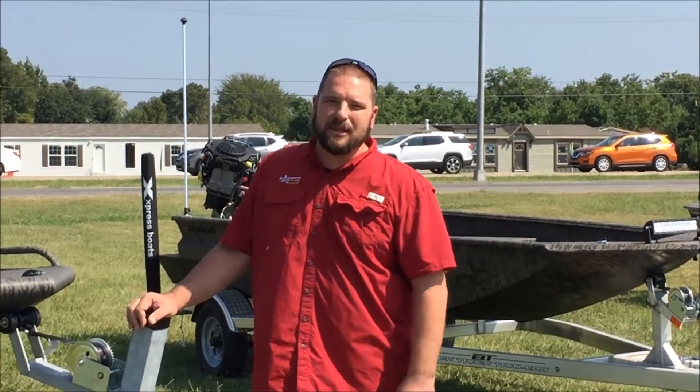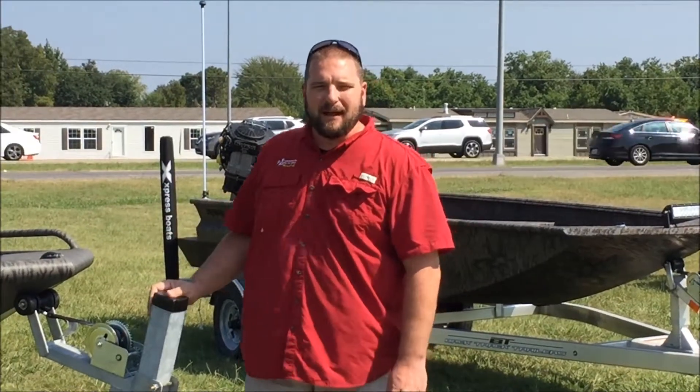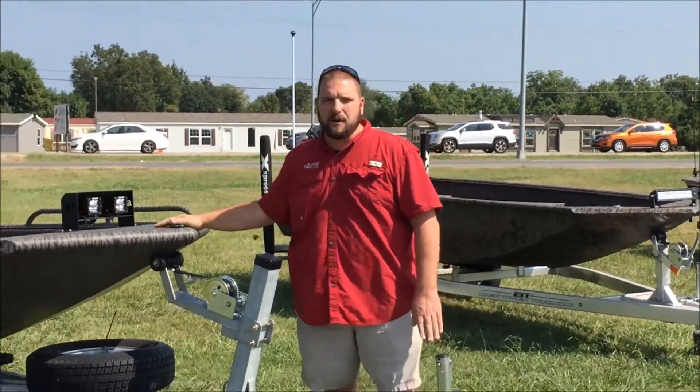Hey guys, Scott Lord of Lowell Powersports coming to you again. Yesterday we talked about Gator Tail Outboards and Boats — we have them here, this is one.